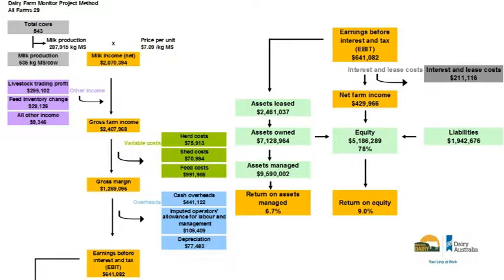That drives the gross income. Then the next step is taking out your variable costs: herd costs, shed costs, and feed costs. That drives your gross margin. When talking about gross margin, it's income less variable costs. Then you've got your overheads — cash overheads, and non-cash which is your imputed labour and depreciation. Taking those off drives your EBIT, or net margin.